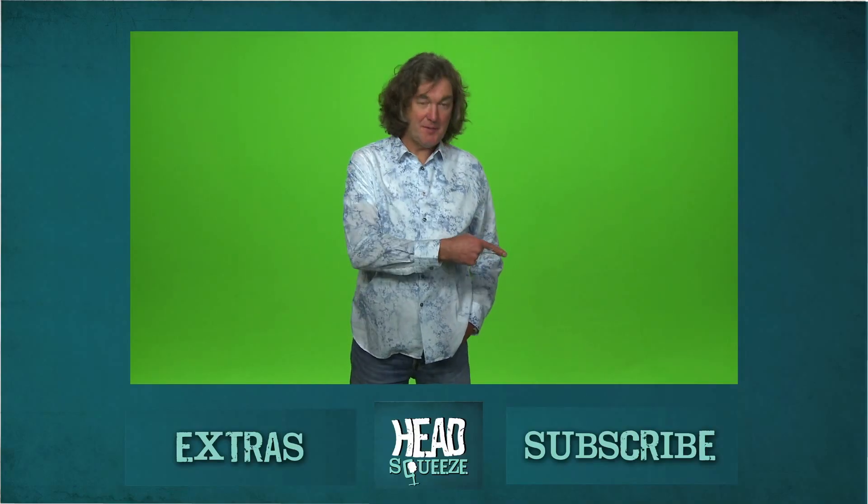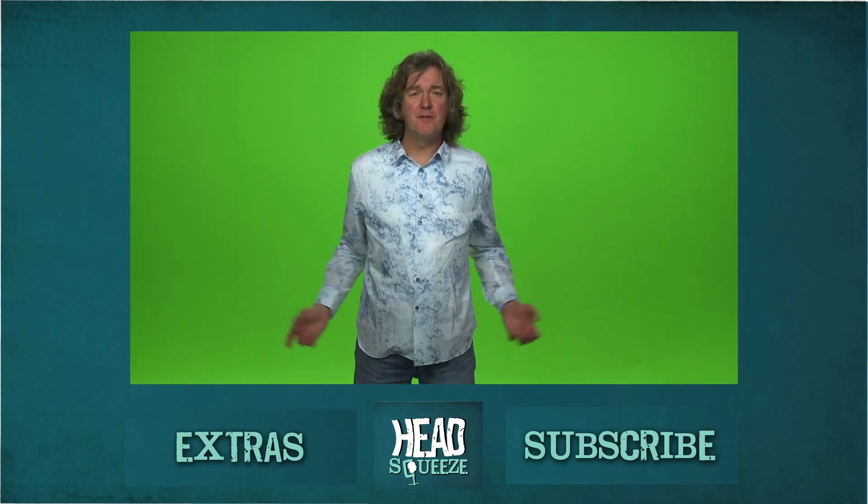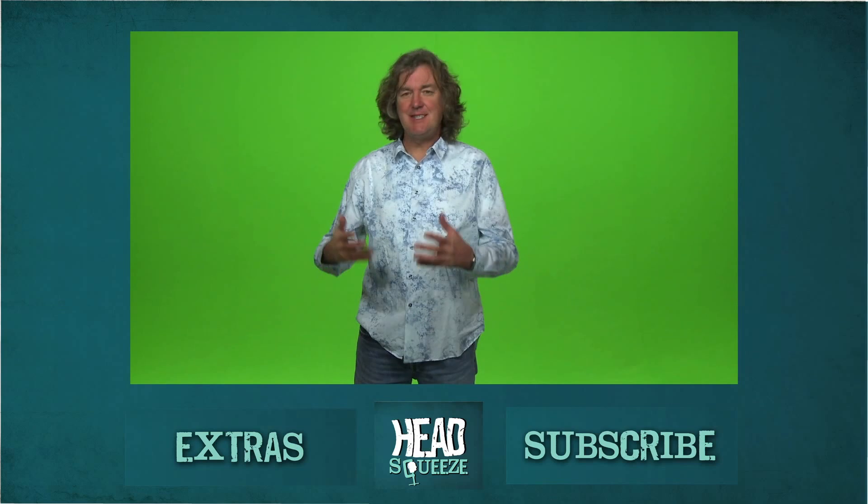Why not subscribe here? You can hear me answer more of your intelligent questions, more historical stuff from Knowledge Badger, and more of our live experiments. This is Head Squeeze, squeezing your head in the interest of making you a more renaissance sort of man or woman.